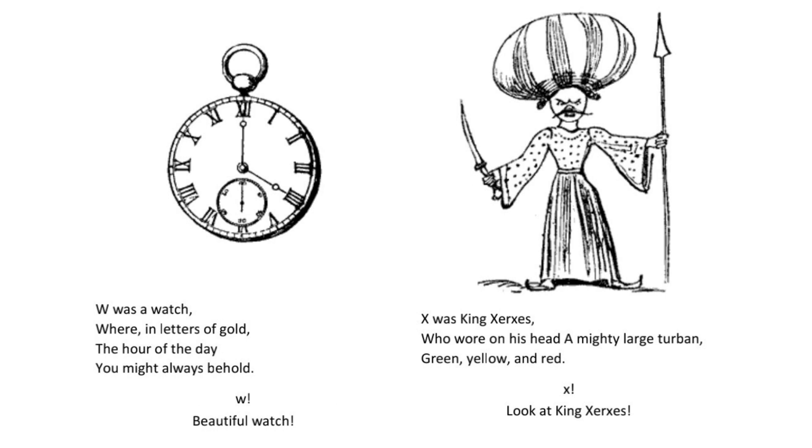W was a watch whereon in letters of gold the hour of the day you might always behold. W. Beautiful watch.